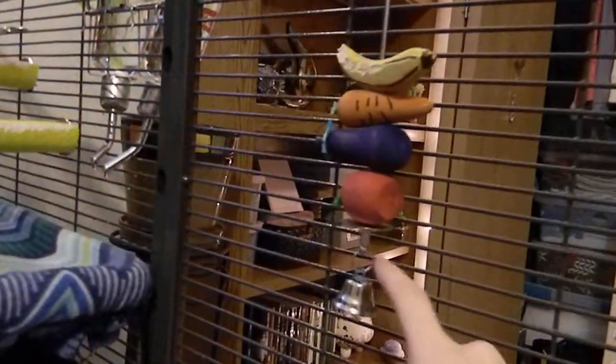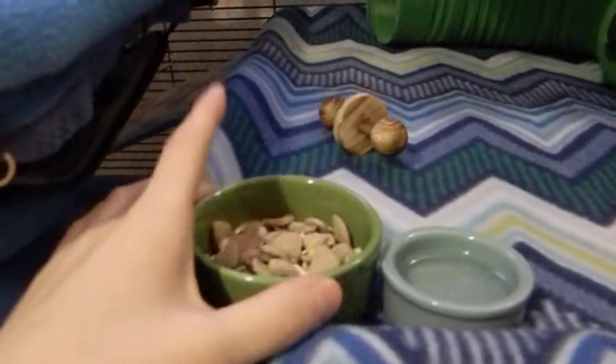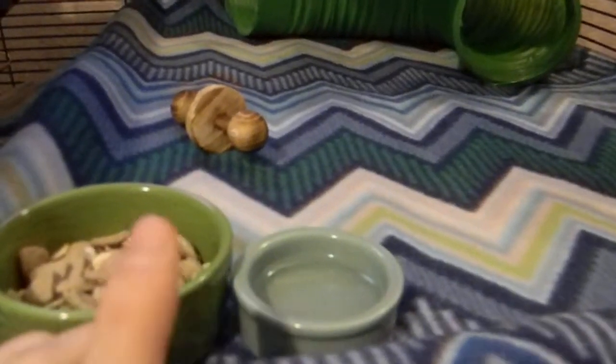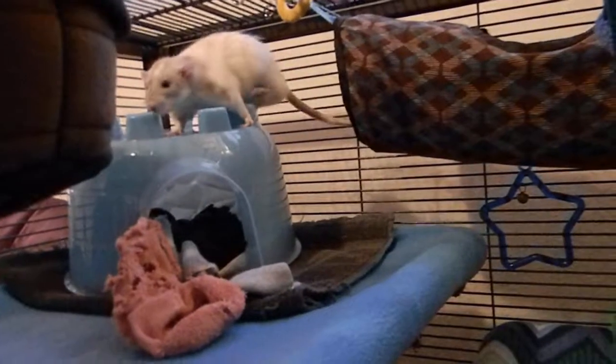On the door I have a third toy, and right up here I have a little hammock. Over at this door I have a treat kebab — a large one. Up here is their food dish, and then the water dish. Oliver prefers to drink out of the water dish; he's kind of finicky with water bottles, so I have this here for him.